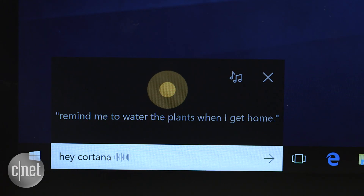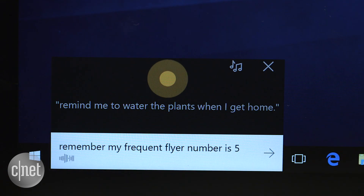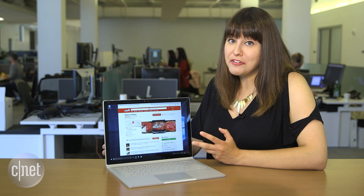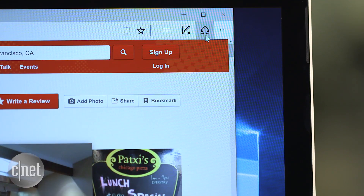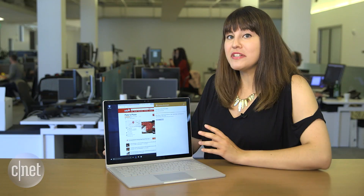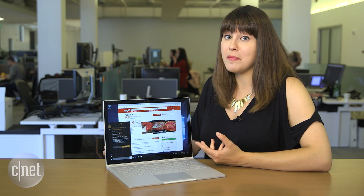Just say something like 'Hey Cortana, remember my frequent flyer number is 54321.' You can also add reminders from web pages in Microsoft Edge by going to the Share button and then selecting Cortana reminders — this will attach a link to the reminder.